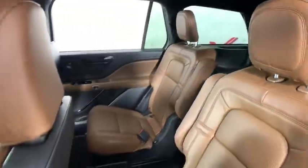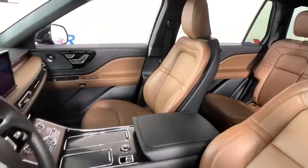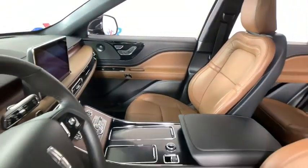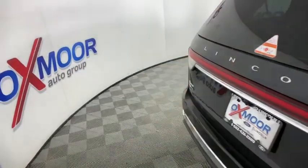Traction control, power liftgate, power passenger seat, navigation system, dual airbags, power steering, four-wheel disc brakes, active suspension system, universal garage door opener, electronic stability control, heated front seat, compass.